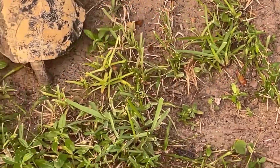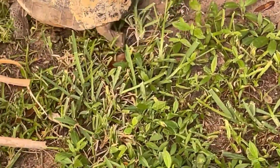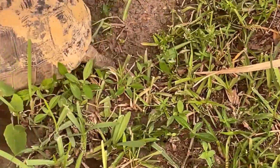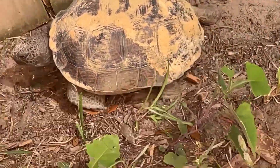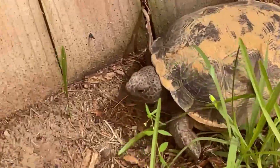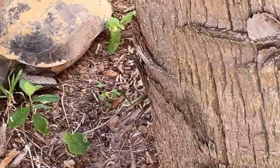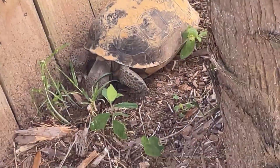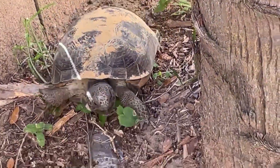Can a turtle drown? Yes — sea turtles can drown as they have lungs just like other reptiles, similar to our own lungs. Sea turtles cannot breathe underwater; however, they can hold their breath for long periods of time. Sea turtle drownings have been documented when turtles became caught in active fishing nets or ghost gear.